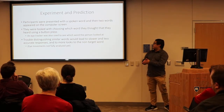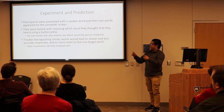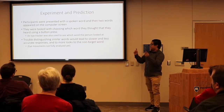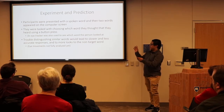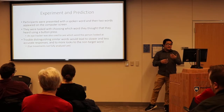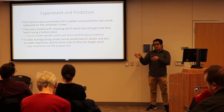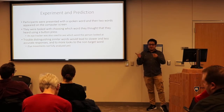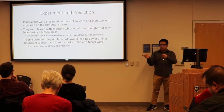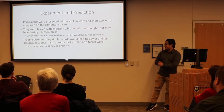Participants heard a word and then saw two words on the screen, and they would press a button to indicate which word they heard. We also used an eye tracker to track their eye movement. Our idea was that if it was easy to determine, they'd go straight to the correct response. If it was hard to determine, they'd be looking back and forth or have more looks towards the incorrect answer.